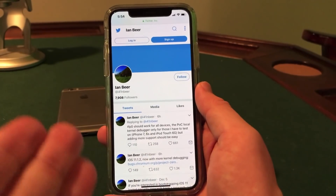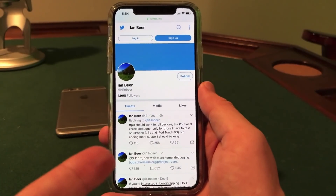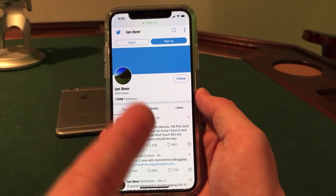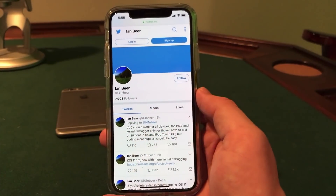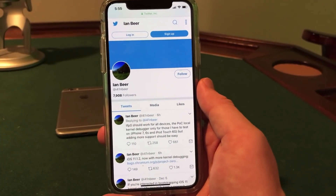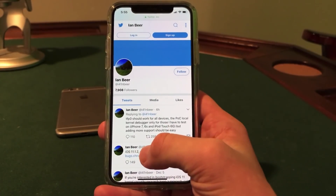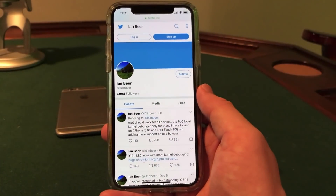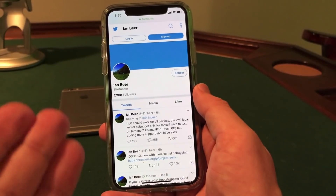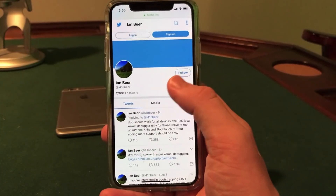If you are on iOS 11.1.2, you will be able to jailbreak. If you are on iOS 11.2, you should probably downgrade if you care about the jailbreak. I do have a guide on how to downgrade your device on my channel — I'll put a link in the video right now. Definitely downgrade from iOS 11.2 to iOS 11.1.2 if you care about jailbreaking. The process is really easy: just download the 11.1.2 firmware to your computer and restore to that firmware using DFU mode.